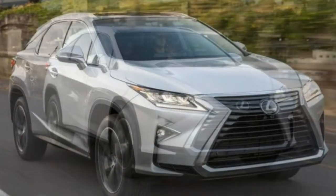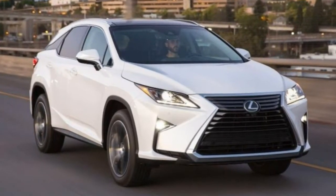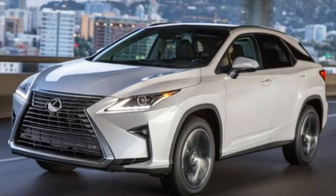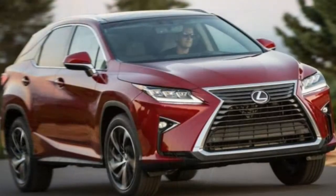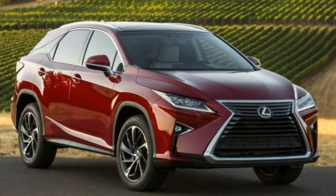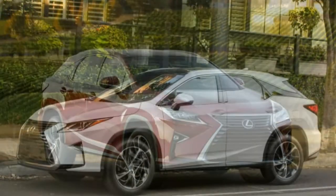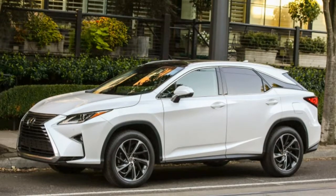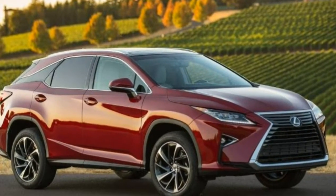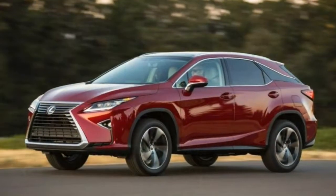The RX 350 comes in just two versions, and we think it's worth spending more and upgrading to the F-Sport trim. The F-Sport, despite its name, is not as sporty as some vehicles in the class like the Porsche Macan, but it does bundle several desirable options together, such as the adaptive suspension dampers and heated and ventilated front seats. The F-Sport also gives the RX an aggressive look and 20-inch wheels as standard.